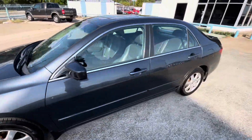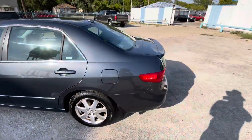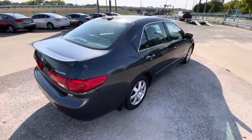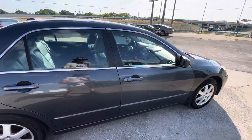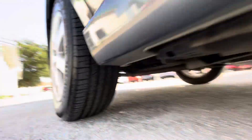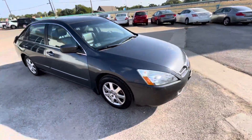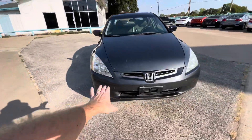Here we have this nice and clean 2005 Honda Accord with only 127,000 miles on it. It is a clean title, clean Carfax, no accidents ever. The car has brand new tires on the back and on the front, so that's around another $500 that you're getting with the car for free. It has pretty nice rims.